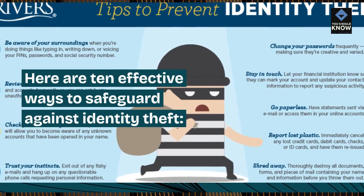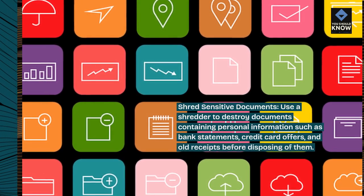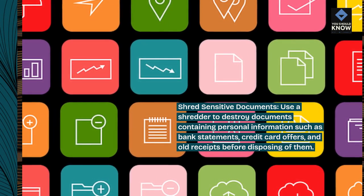Here are 10 effective ways to safeguard against identity theft. Shred sensitive documents: use a shredder to destroy documents containing personal information, such as bank statements, credit card offers, and old receipts before disposing of them.